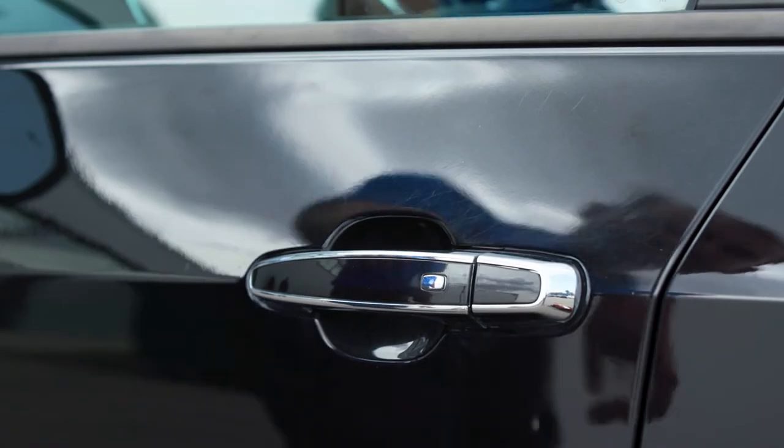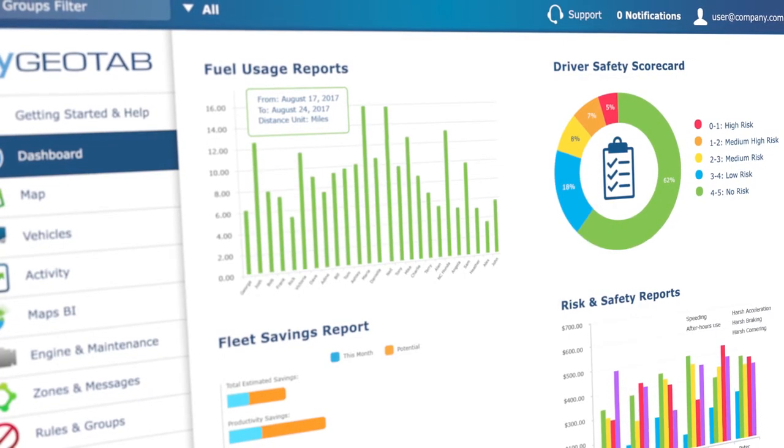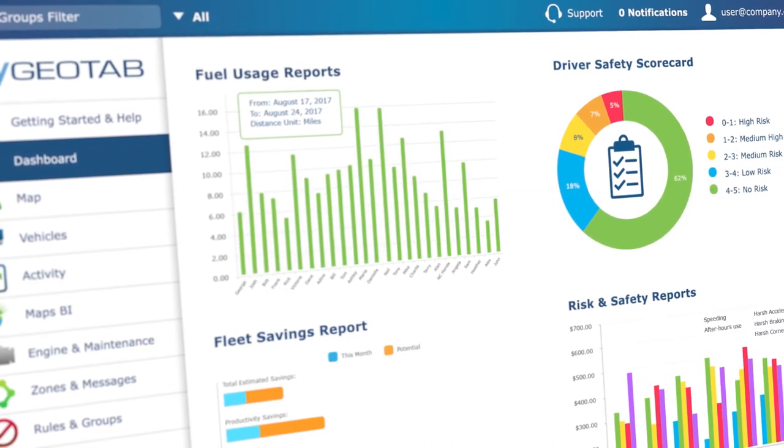Geotab Keyless is compatible with all vehicles that use key fobs, works with every fleet size and composition, and can scale with your business. And Geotab's unified platform allows you to secure, control, and manage your fleet from one central location.